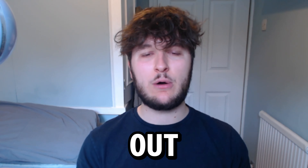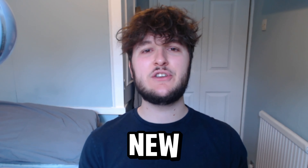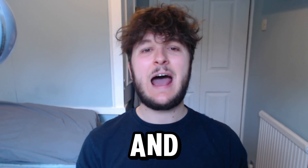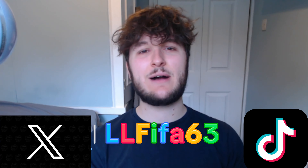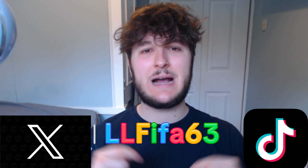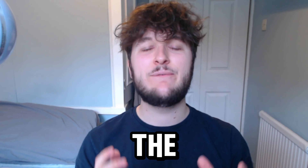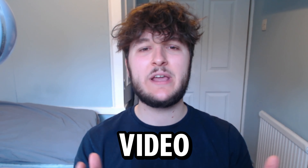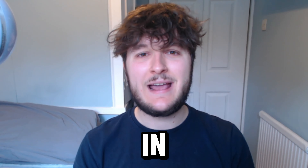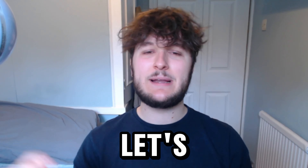Everyone is available out of the 26-man squad. Before we get into it, if you're new here, make sure to hit subscribe, hit like, turn on notifications, and follow my TikTok and Twitter — both are LLP for 63, link in the description. I'm currently asking for your football hot takes and the video will be out in a couple of days, so get your takes in to appear in that video.